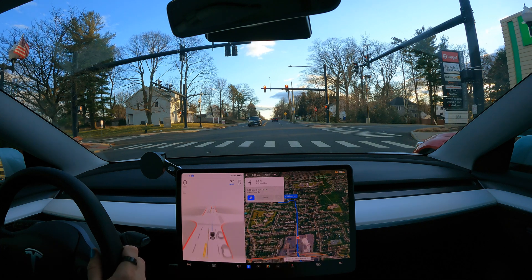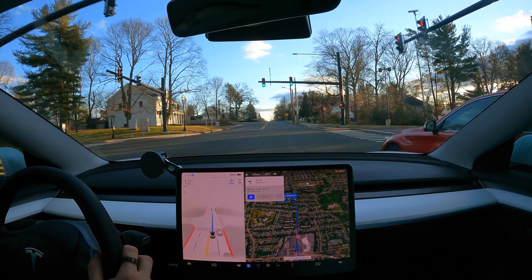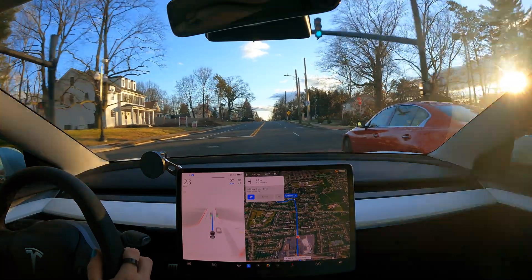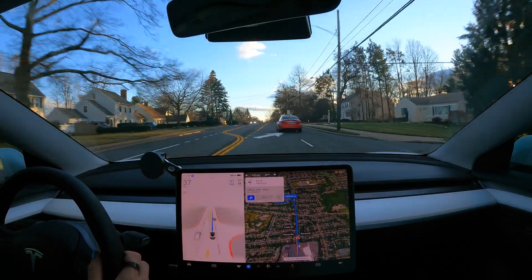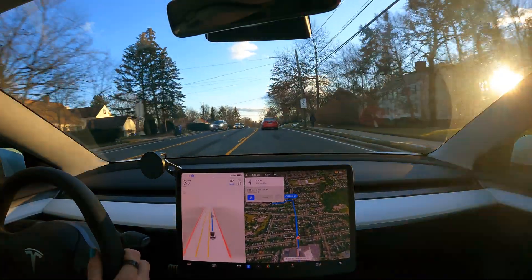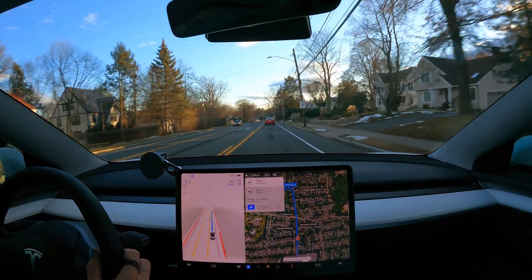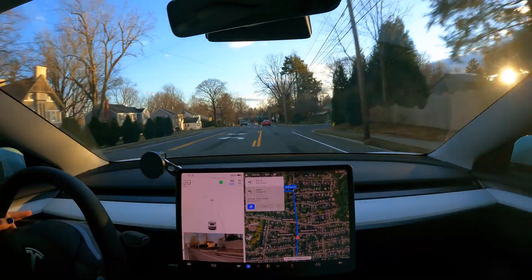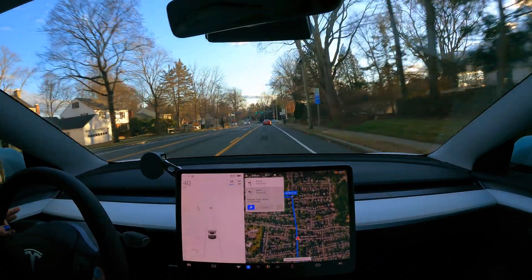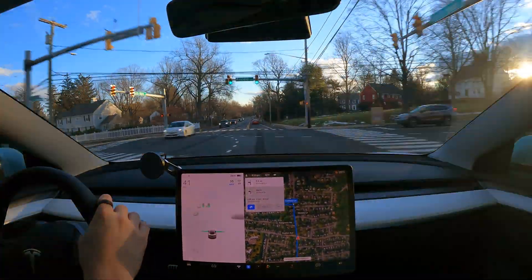I want to know if it's about to turn onto a random road. Just so you guys know, it does make sure that the driver is paying attention — it'll nag you every once in a while to put your hand on the wheel, keep your eyes ahead. There's a camera watching me just to make sure. I took over there because it kind of darted into that center turning lane.